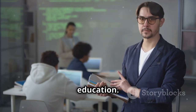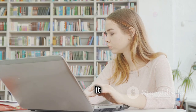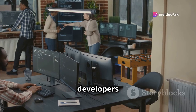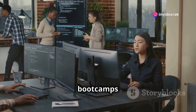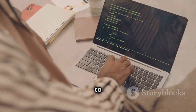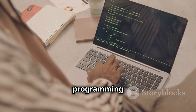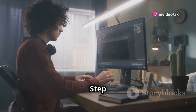Step 1: Get the right education. While you don't necessarily need a degree in computer science, it definitely helps. Many developers have degrees in related fields, and there are also tons of boot camps and online courses that can give you the skills you need. The key here is to start building your foundation in programming languages like Python, Java, or JavaScript.